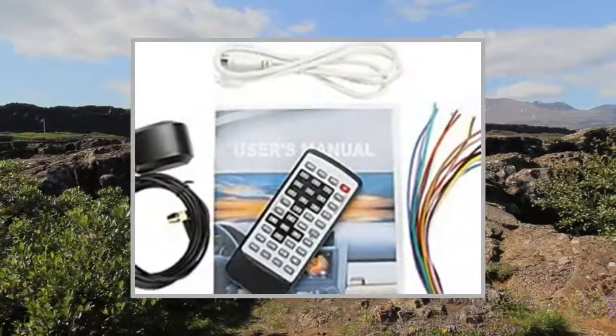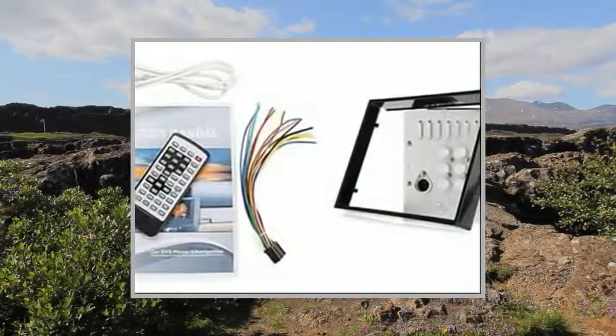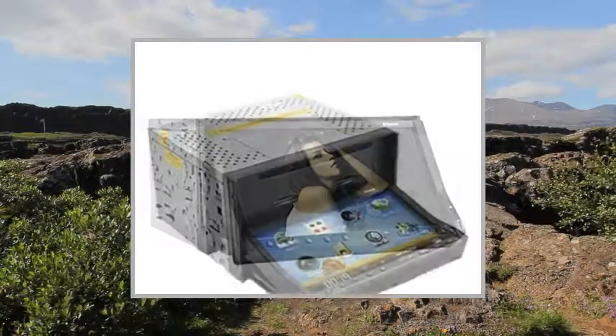Media Type: CD-RW, CD, MPG4, AVI, DVD-RW, PDF, TXT, JIF, JPG, WAV, DIVX, WMV, DVD-DVDVR.